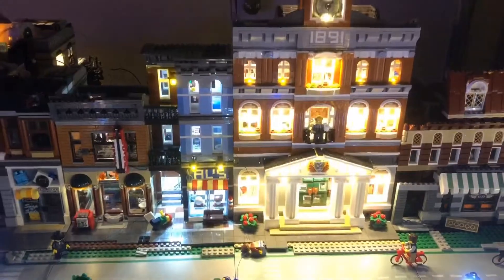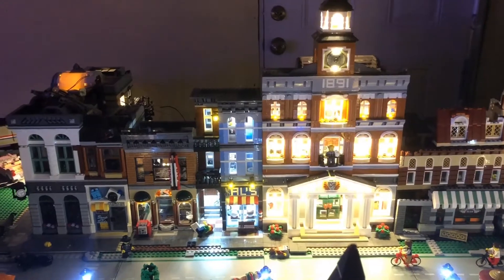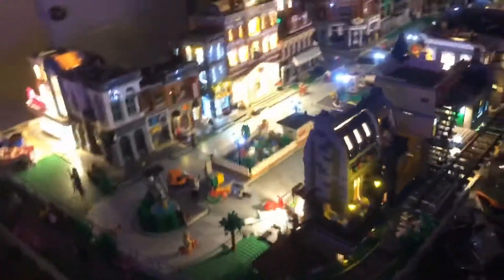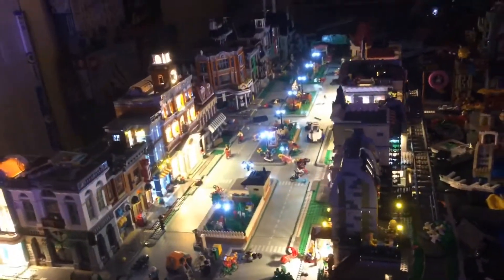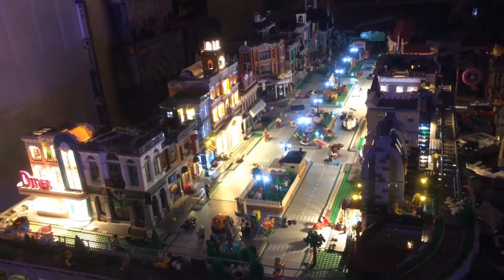Maybe a better view of the detective's office and Town Hall — it looks pretty good. So that's it, just a quick little view of the LEGO City at night. Thanks for stopping by and checking it out. I'll catch you next time.